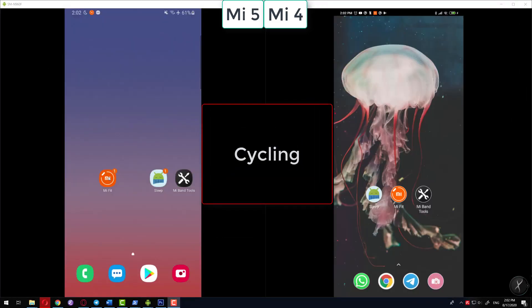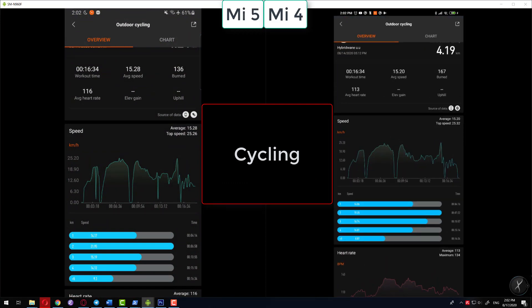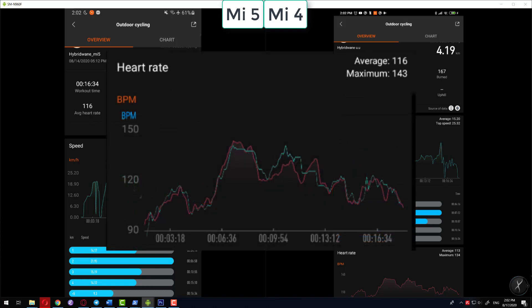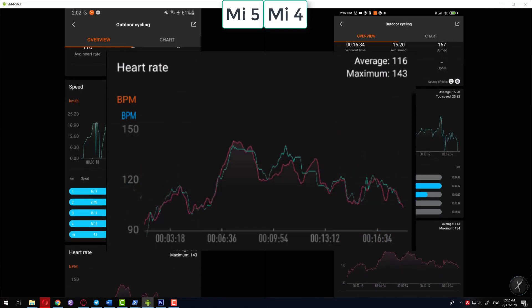Cycling gave similar results as well. Even though the calculated burnt calories differed slightly, the GPS signal was the same and the heart rate between the Mi Band 5 and Mi Band 4 looked almost identical. So again, there is essentially no difference between the Mi Band 5 and the Mi Band 4 for cycling.